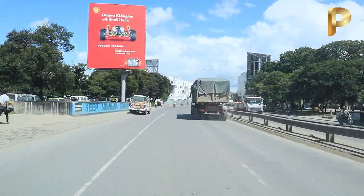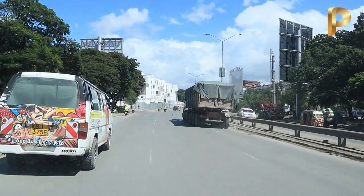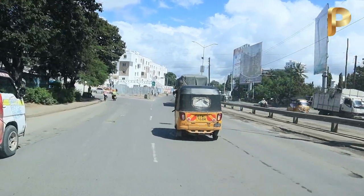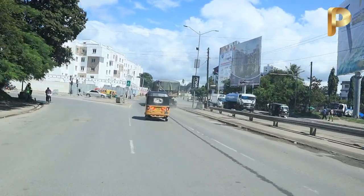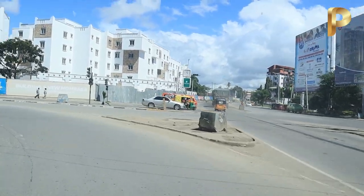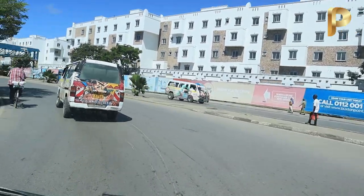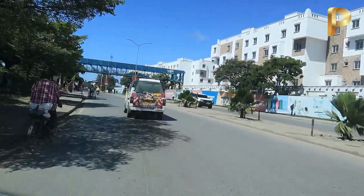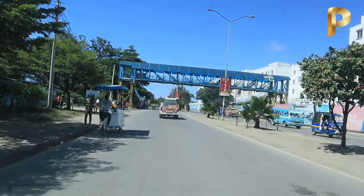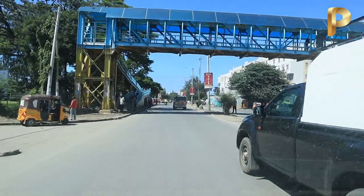Something new in Mombasa — rather, something new in this video. If you can see right ahead, you can see there is some construction; there are some nice houses that are under construction. This is at a place called Buxton in Mombasa, and this route we are going to follow all the way to Likoni Ferry.